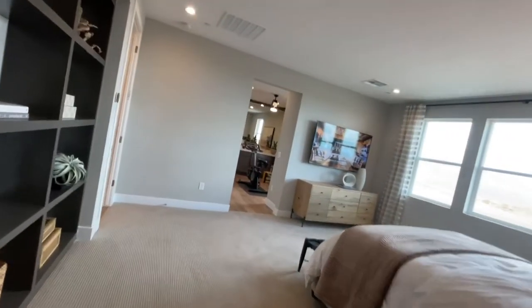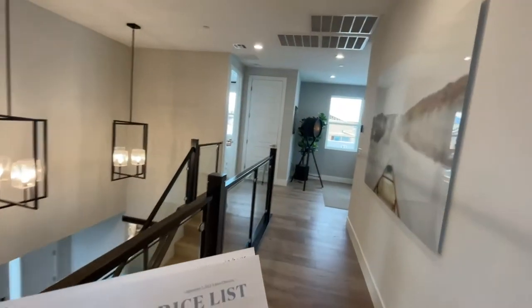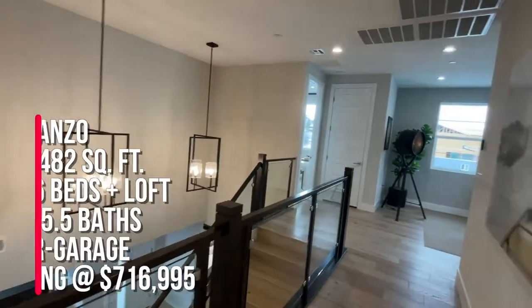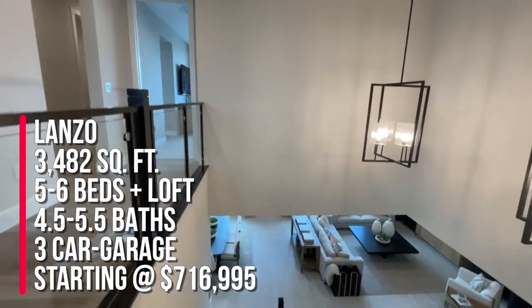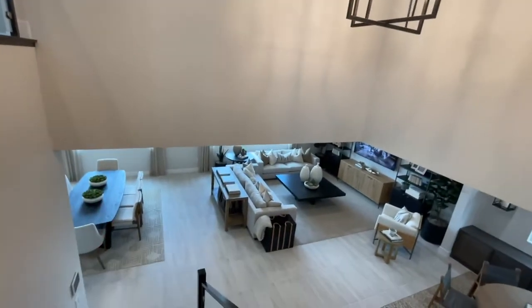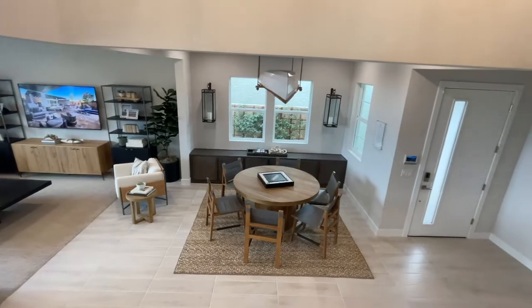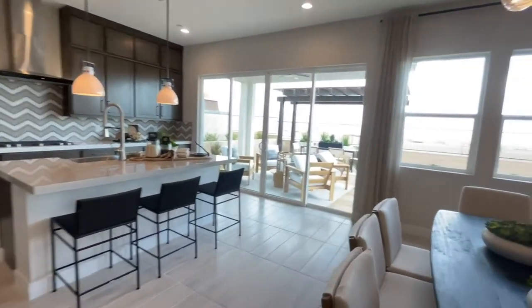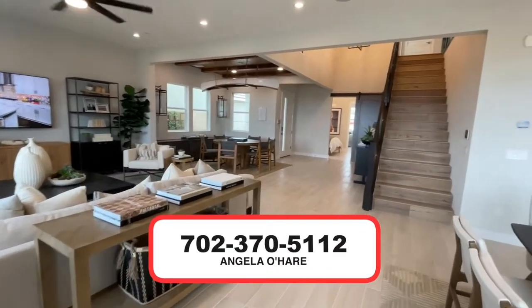That wraps up this tour. To summarize, this is the Lanzo model with five to six bedrooms, four to five full baths, a half bath, 3,482 square feet, and a three-car garage. That price could change by the time you watch this video — it could be more or less depending on what's going on with the real estate market. Starting at $716,995. If you are thinking about buying a new construction home here in Sky Canyon or Las Vegas in general, I am your new home sales expert. I sell a lot of new construction across the valley, especially in Sky Canyon. You can call me at 702-370-5112.